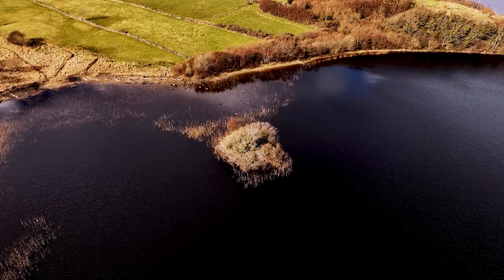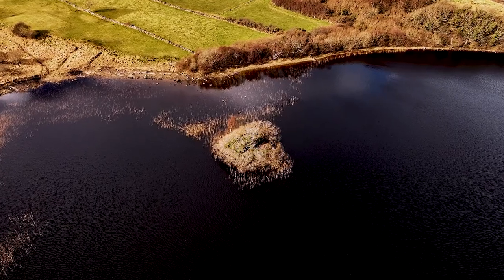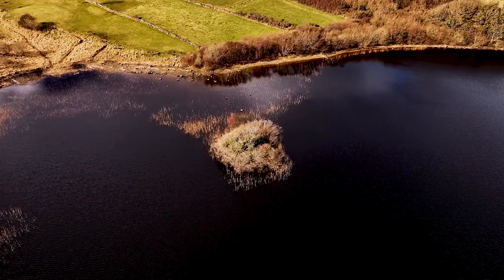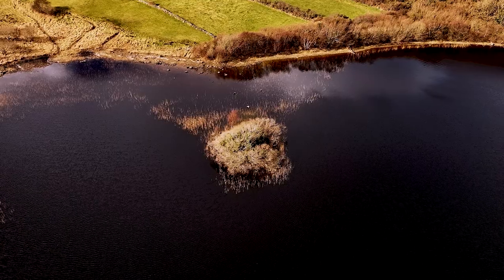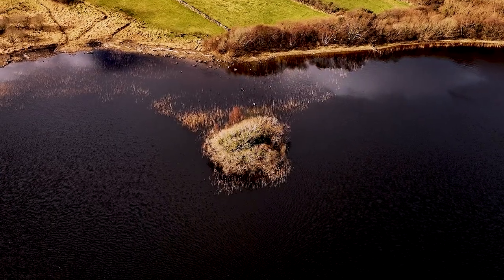We would say that these are the watery versions of ringforts that would have housed family units. In Connacht, however, many natural islands were turned into crannógs, often with a stone causeway from the island to the lake shore.